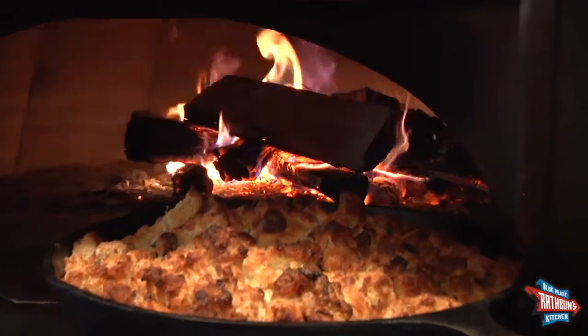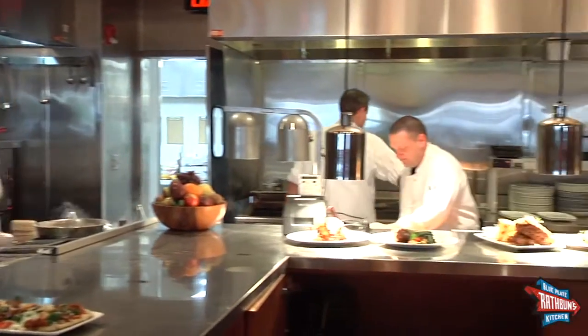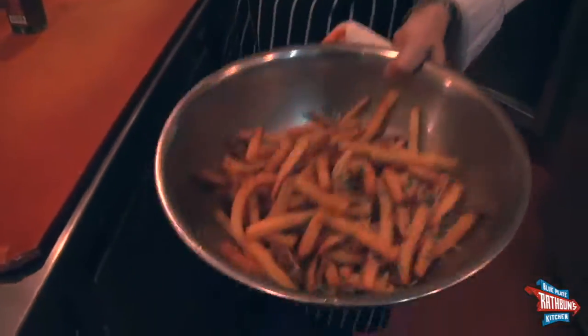Rathman's Blue Plate Kitchen was created with innovative takes on diner favorites and traditional family recipes using the freshest, farm-to-table, locally sourced products.